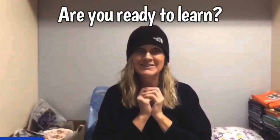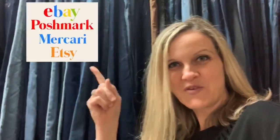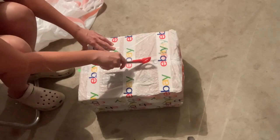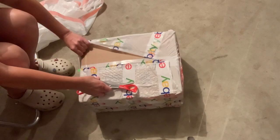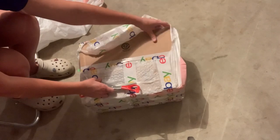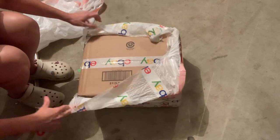Hey Bolo Buddies, thanks for watching. So I'm going to show you what I got. This is not a mystery box — I bought this knowing what I was buying, and I paid $30 with free shipping, and it came in two boxes.